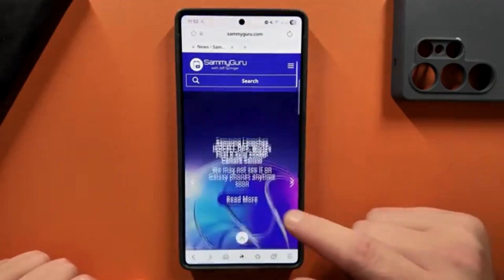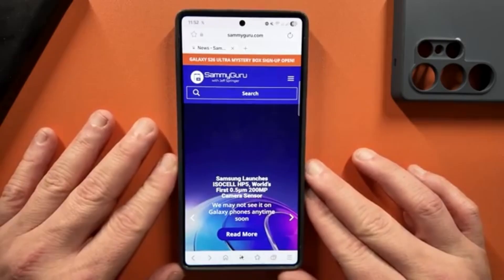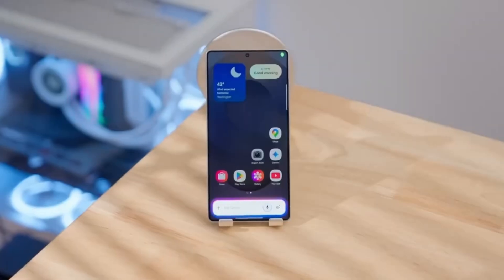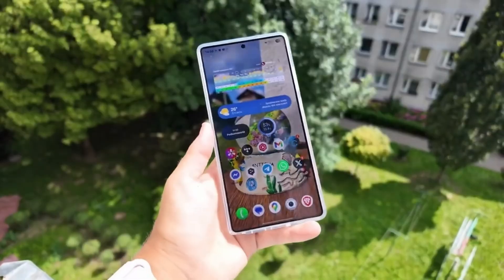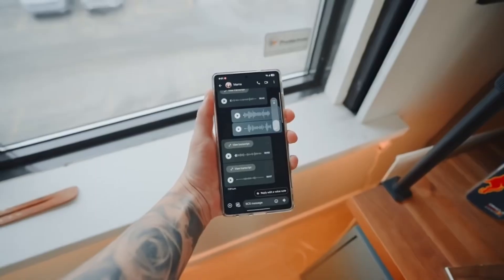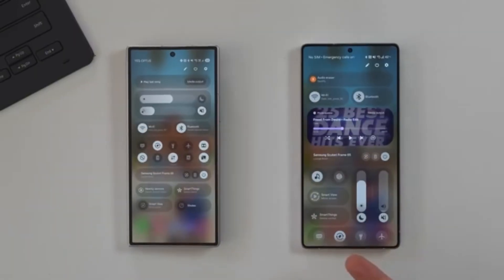This early beta program indicates that Samsung is taking a more aggressive approach to software development. By skipping smaller updates and focusing on a larger, more polished upgrade, the company aims to deliver a better experience for its flagship users. The timing suggests that Samsung wants to build momentum ahead of the Galaxy S26 series launch, giving users a taste of the new features before the official release.